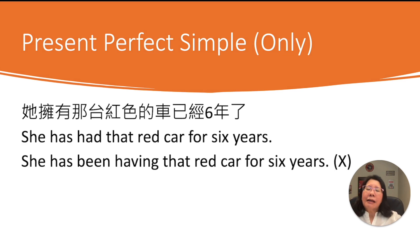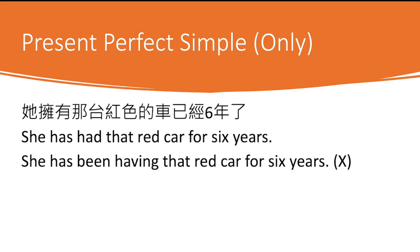Let's look at the Chinese sentence: 她擁有那一台紅色的車已經六年了. She still has the car — but you can only use present perfect simple tense here. 她 is 'she,' 擁有 means 'have,' and has is correct for she. The past participle of 'have' is 'had,' so: 'She has had that red car for six years.' Down below you can see: 'She has been having that red car for six years' — no, we just don't say that.